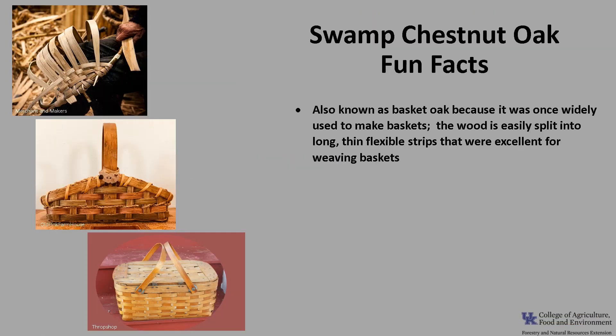This tree is also known as Basket Oak, because it was once widely used to make baskets. The wood is easily split into long, thin, flexible strips that were excellent for weaving baskets.